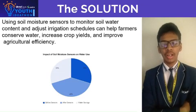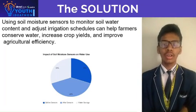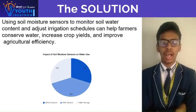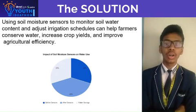By implementing soil moisture sensors at various depths in the soil, farmers can accurately monitor soil moisture content. This data, combined with plant-specific water needs, enables optimized irrigation schedules.